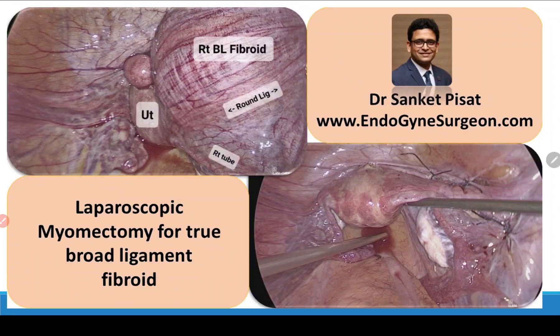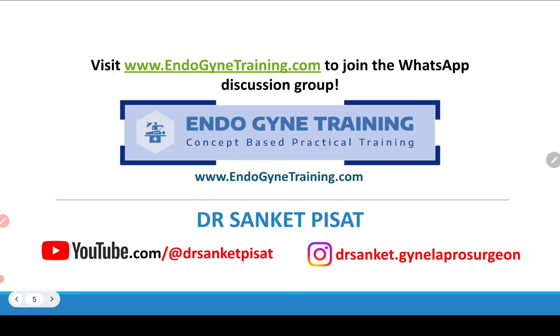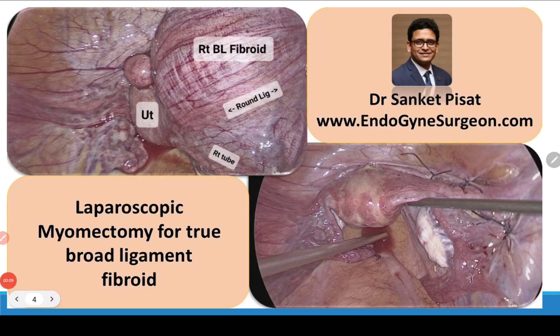This is a case discussion of Endogyny Training quiz number 13, which was posted in the group. We were discussing laparoscopic myomectomy for a true broad ligament fibroid, and this is the image that was posted.